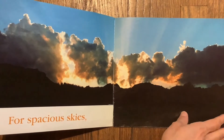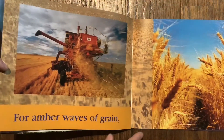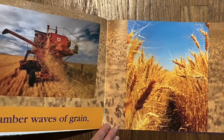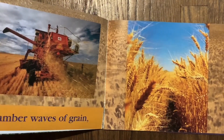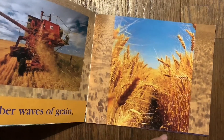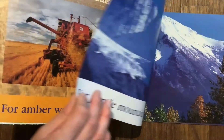Can you get your suns up? Look, there are some fields of grain. There's a big combine that helps get the grain from the fields. It helps the farmers, and the grain helps make bread to eat.